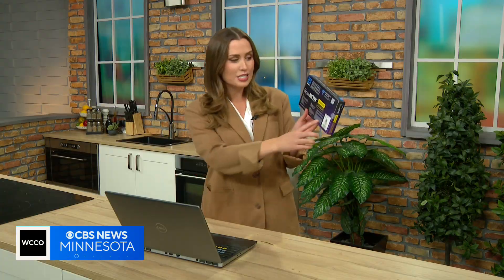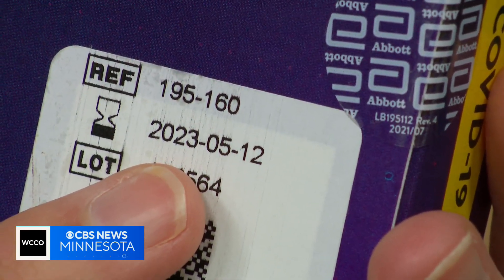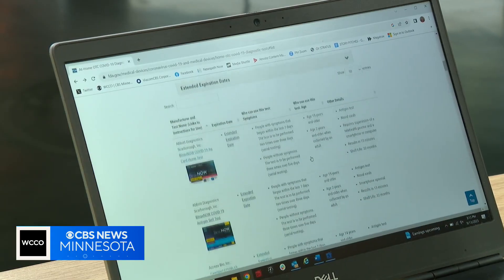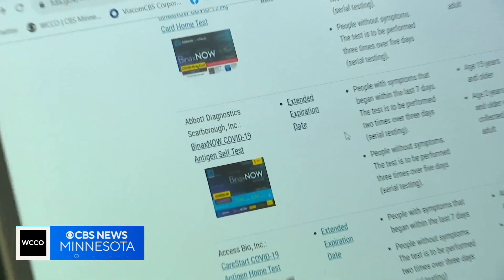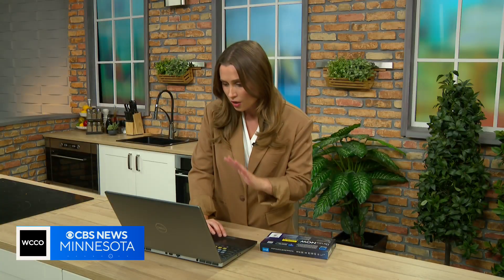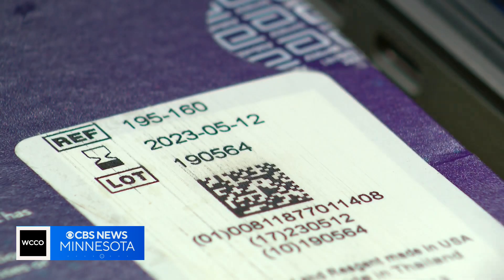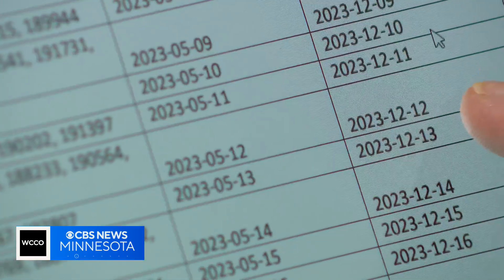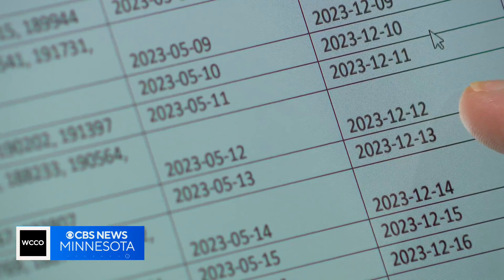Here's an at-home COVID test I found lying around my own place, but it did expire four months ago in May. To check if that expiration has been extended, you go to the FDA.gov website, scroll down, match your test, and click extended expiration date. Then you'll find a host of lot numbers — you'll match it to yours. Here's mine. Here's my old expiration. And now it says it's good through December 12th of this year.